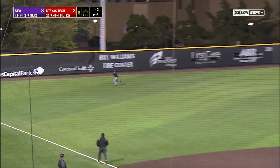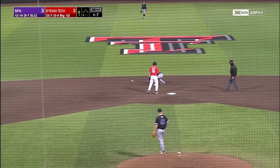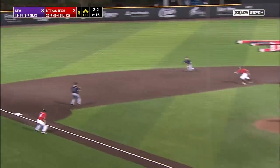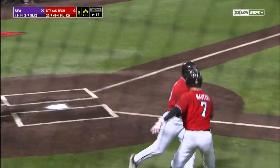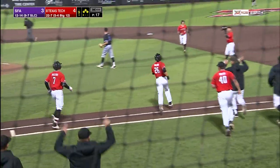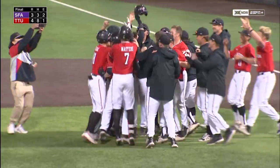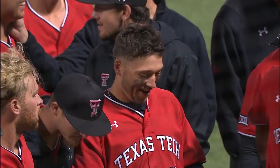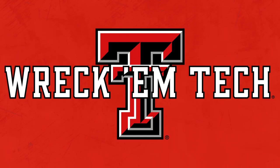Fulford sends a rocket to left — in there for a base hit. Fulford will head to second and get in there safely. The 2-2, breaking ball, base hit to left field — Cal Conley. He's the hero again, and Texas Tech walks off on Stephen F. Austin. The Red Raiders win 4-3. Texas Tech walks off for a second time on this home stand, and Cal Conley is the hero again for the Red Raiders.